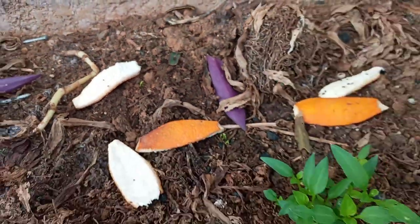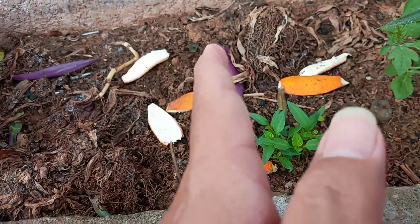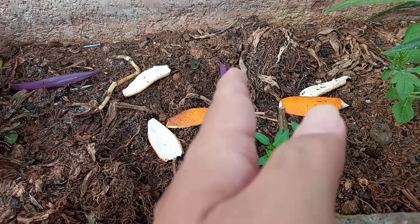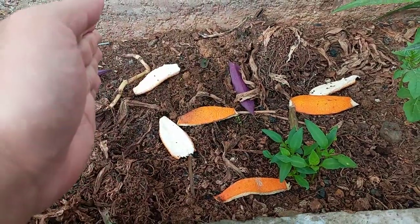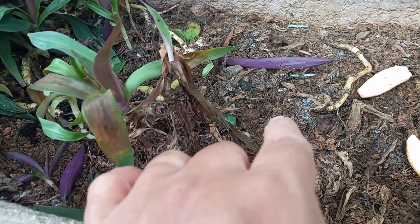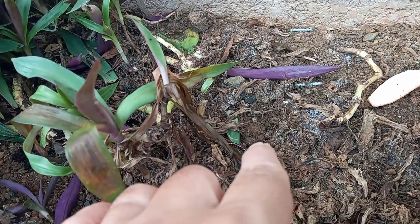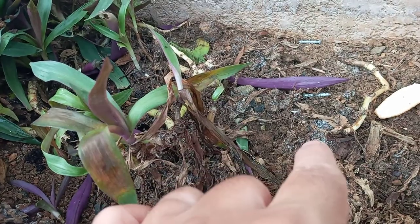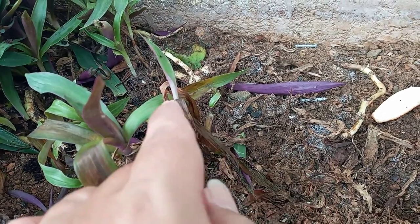Hopefully, itong section na ito will be the bell pepper, and then this section will be the siling labuyo. And then I just planted some tomato there yesterday, so it will probably take a week or two for them to germinate — hopefully, kung talaga mag-germinate sila.